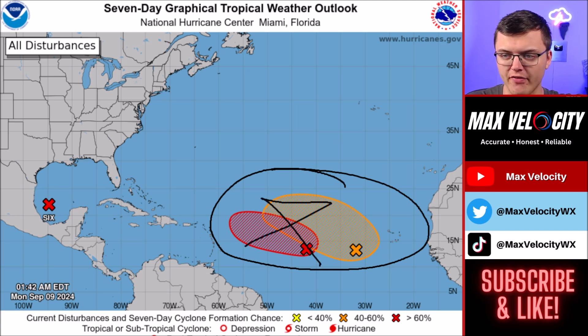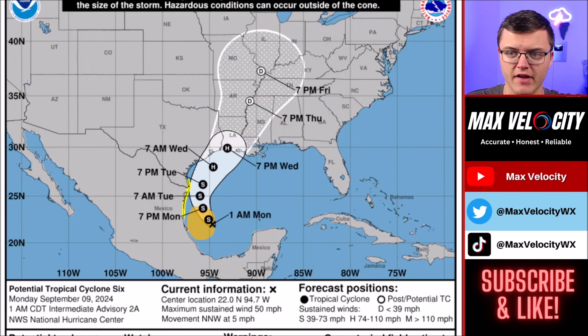We will keep a close eye on this activity in case it does make an appearance near the United States. Let's talk more about Potential Tropical Cyclone 6. This is the latest advisory. Notice right now the maximum sustained winds at about 50 miles per hour. It is currently in the southwestern Gulf of Mexico.